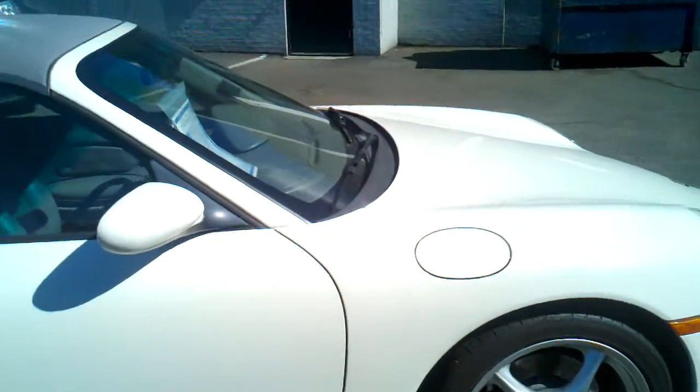You can see the wheels there — no scrapes or anything like that on the wheels. You have an idea of what the top looks like here; the top is in pretty good condition as well.